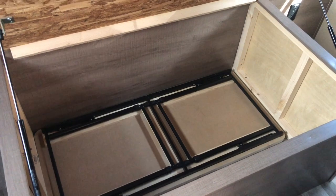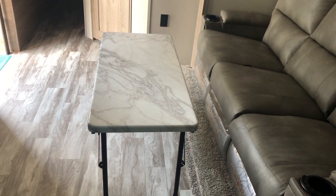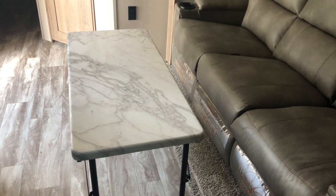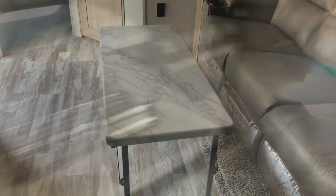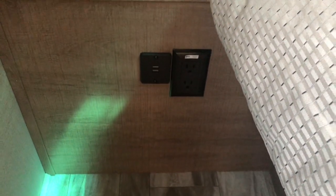Going into the master bedroom, you have a solid door to close it off. There's a queen walk-around bed with shocks underneath to hold the bed up — a good place to store the table. Pulling the table out from under the bed, that's the lowest height; there are two more settings to raise it — about coffee table height right now, but you can raise it to be easier to eat from. You can also move it outside under the awning. There's a spot for another TV, another skylight, plenty of overhead storage with cabinet doors, nice deep drawers, USB and 110 receptacles.